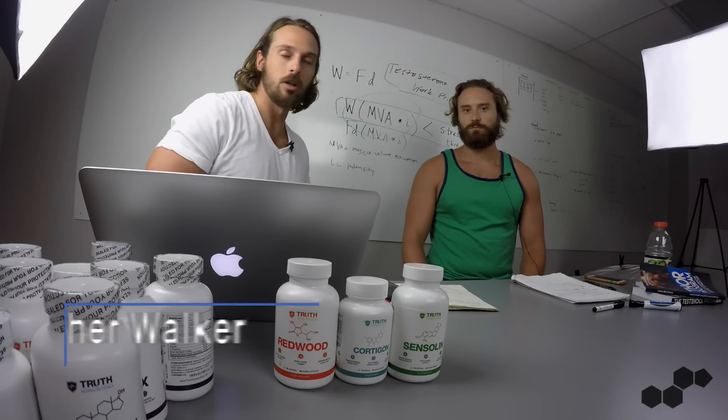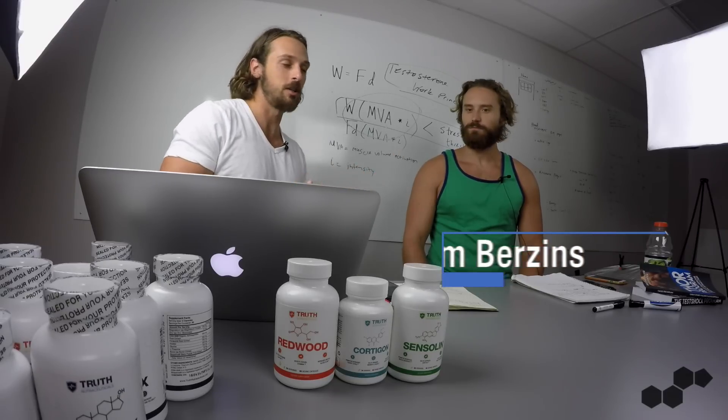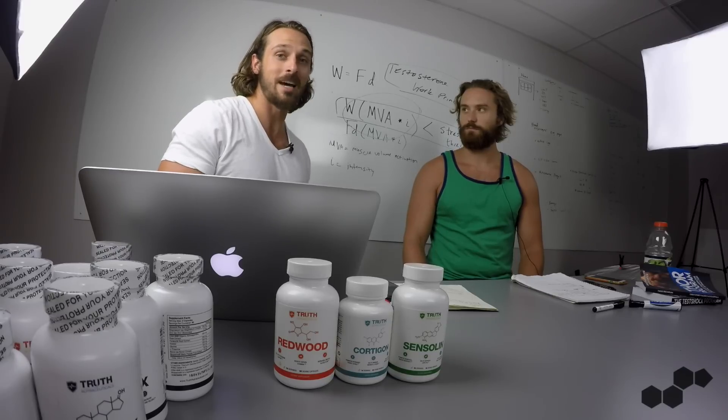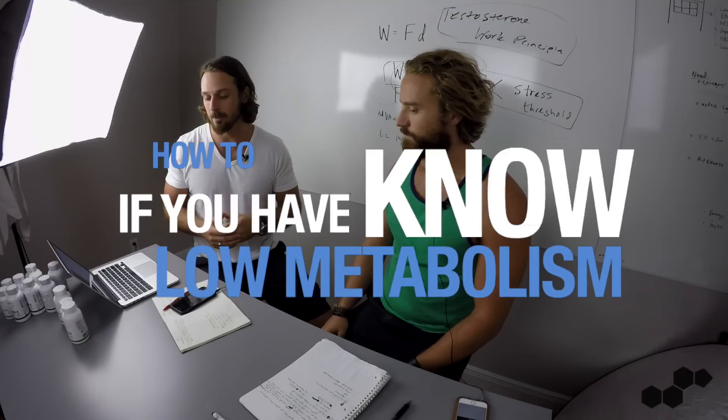Hello everyone, Chris here from anabolicmen.com where we bring you 100% research-backed men's health advice. Back again with Tim Berzins, metabolism and thyroid expert and independent researcher, contributor to anabolicmen.com. Today we're going to be talking about your metabolism and how to know if you have a slow metabolism or an imbalance in your thyroid gland.